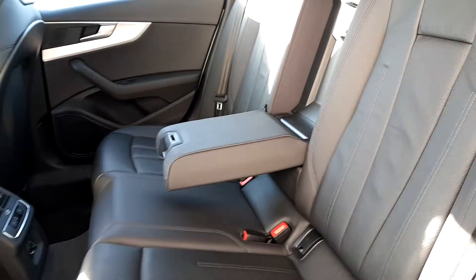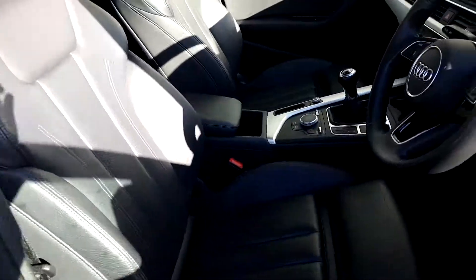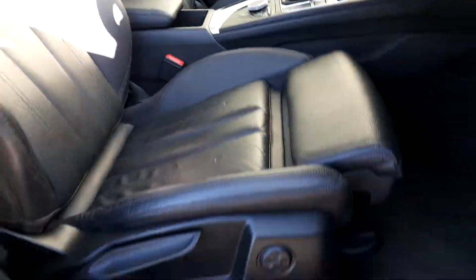Black leather with a nice little armrest there for you. You can see it's barely even been sat in. Moving around quickly to the driver's side — this is a sports model, so you can see it has a nicer looking seat. There's also electronic lumbar support.